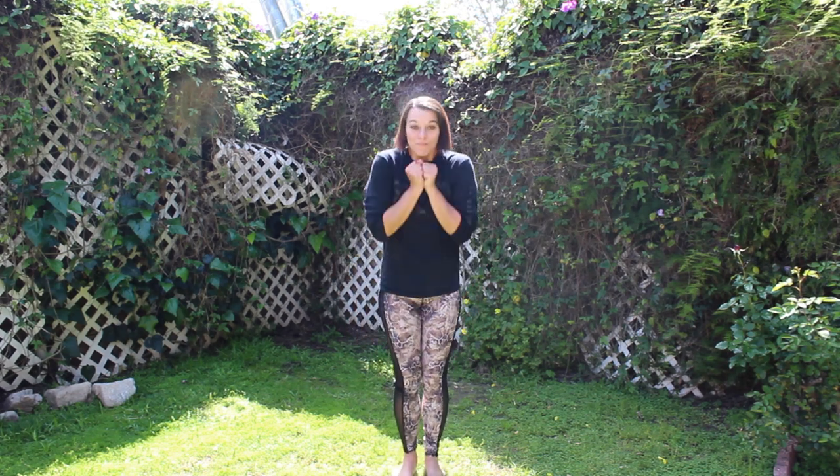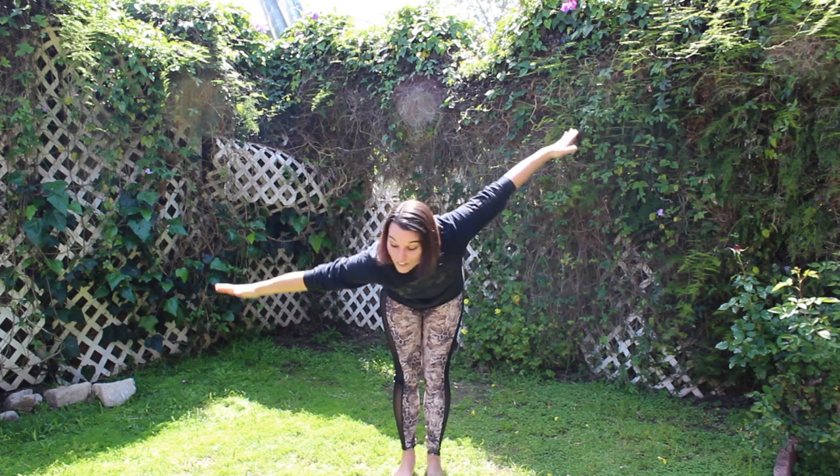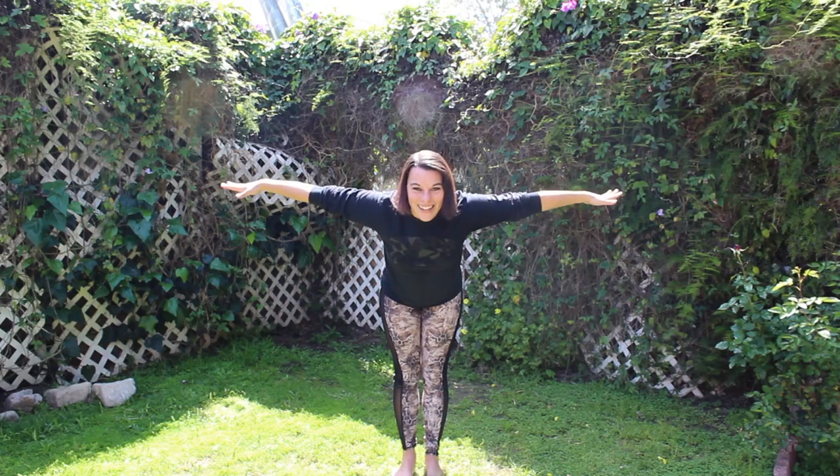Now if soaring on one foot is too difficult, totally fine — we can soar on two feet. So take a deep breath in and soar. Looking for your prey. Remember to flap. Very good.